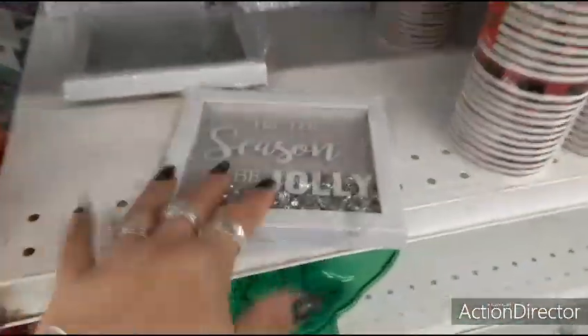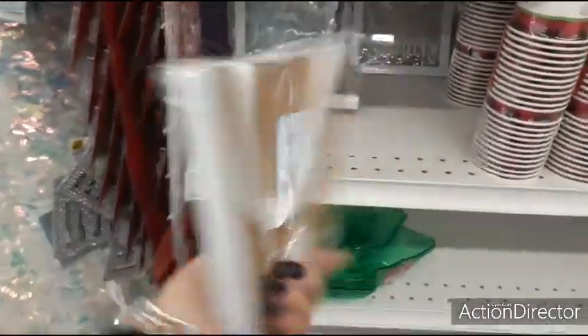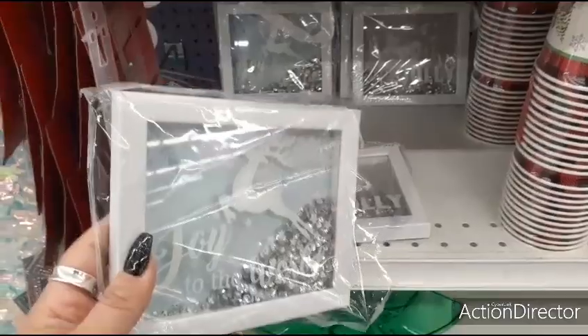These are new — this is the one I was going to open up the box to but I decided to wait. 'Tis the Season to be Jolly — $0.99. And then Joy to the World — I like the pink against the teal.